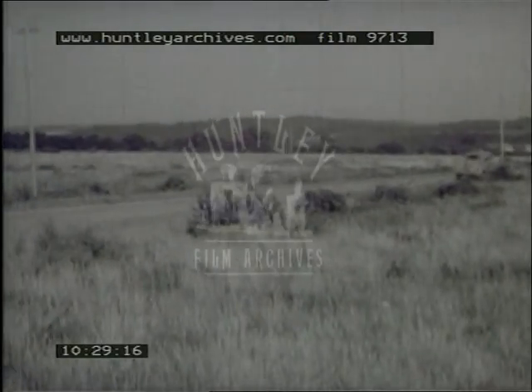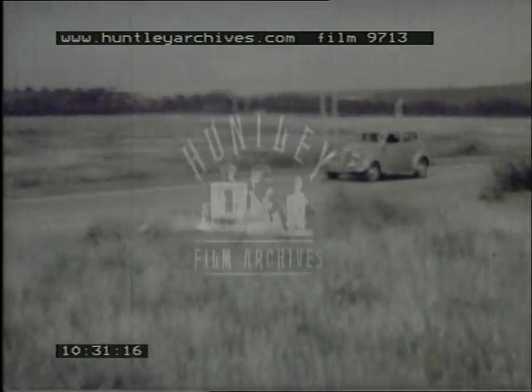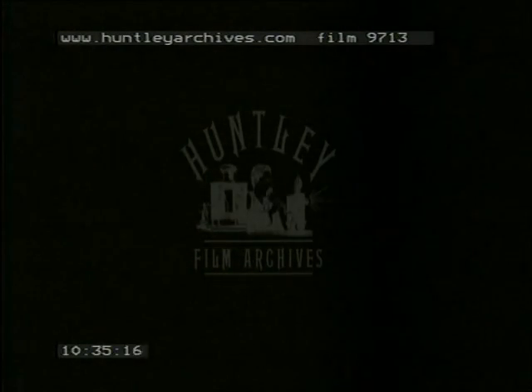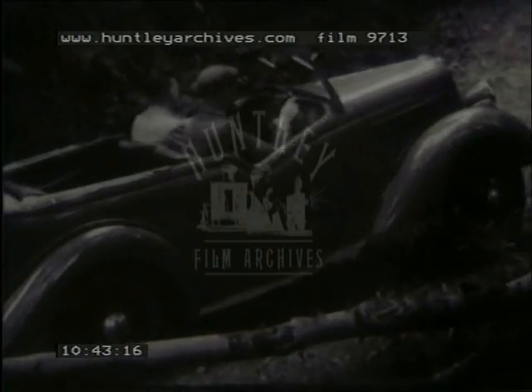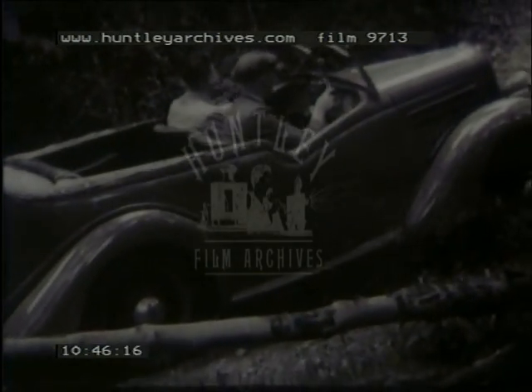Here's the V8. The Deluxe Tourer had another test similar to the one on Nailsworth Ladder — a stop on a hill, well held by the brakes, and an easy restart.